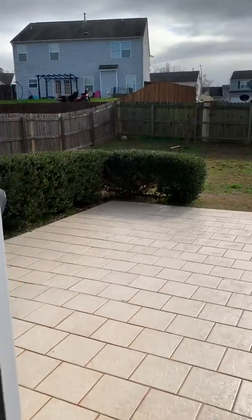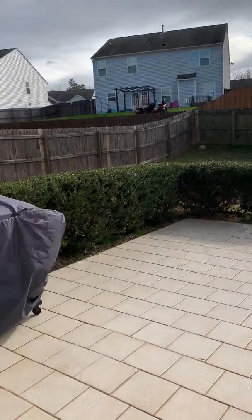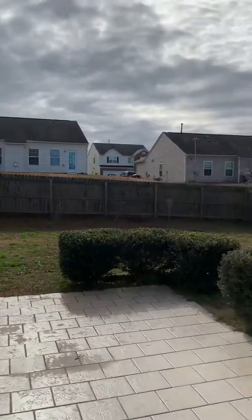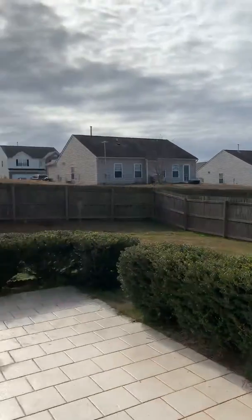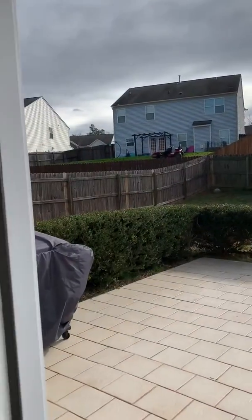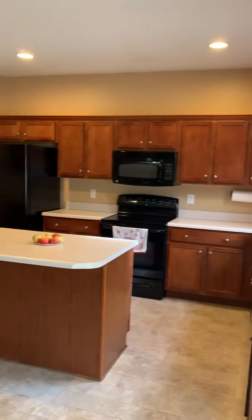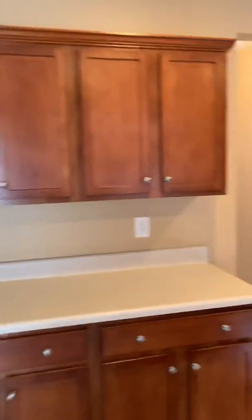Very upset dog! Lovely backyard — very bright, nice tile in the back. It would be cute for a little play area for your baby. Fenced-in yard and lots and lots of counter space.